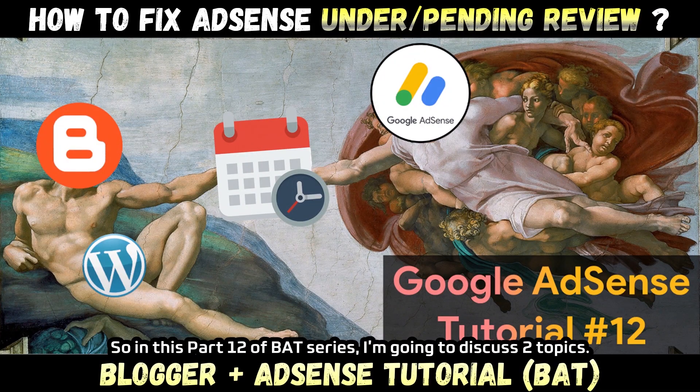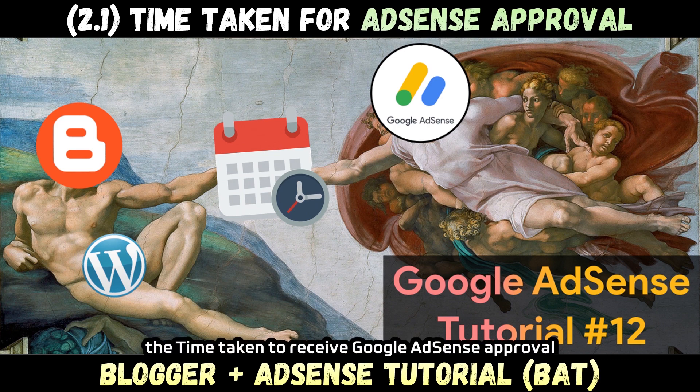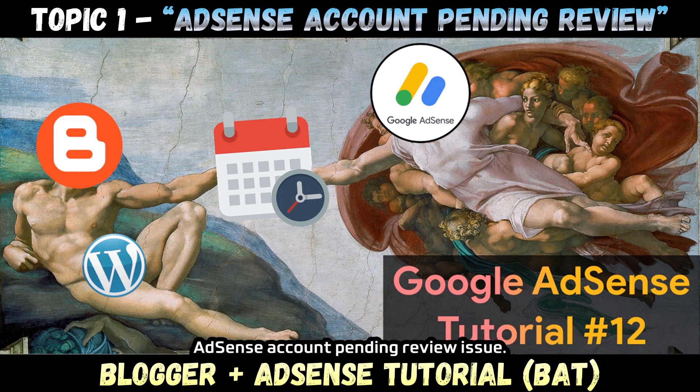So in this part 12 of the BAT series, I'm going to discuss two topics. First, how to fix the 'we're working on setting you up' issue and the AdSense account pending review issue. And second, the time taken to receive Google AdSense approval for a blogger website with 100% real data — you may also treat it as the time taken for a WordPress website to receive AdSense approval. Let's dive in right now with the first topic: AdSense account pending review issue.